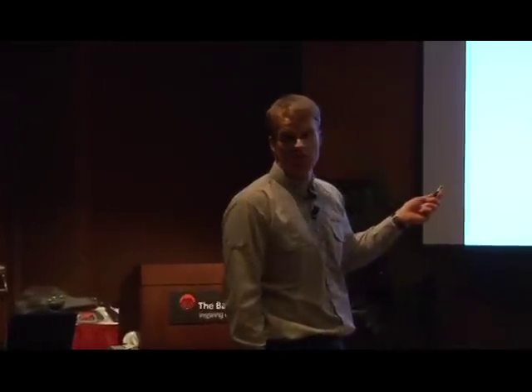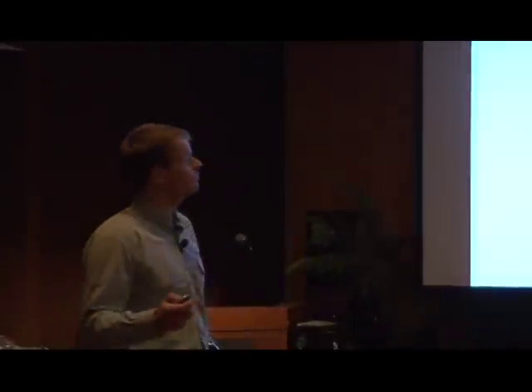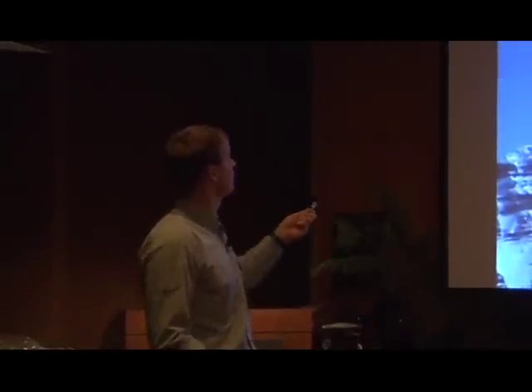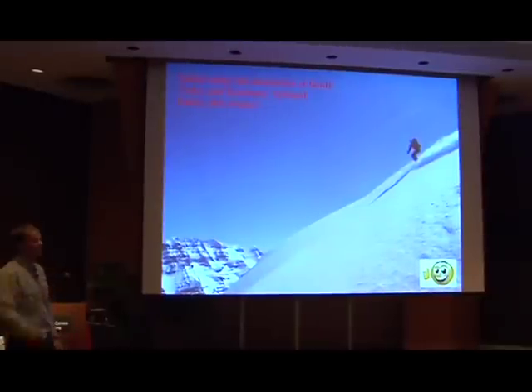Are there any questions about this? It's pretty straightforward. Most of all, safely enjoy the mountains of Banff National Park. Thanks and have a good night.